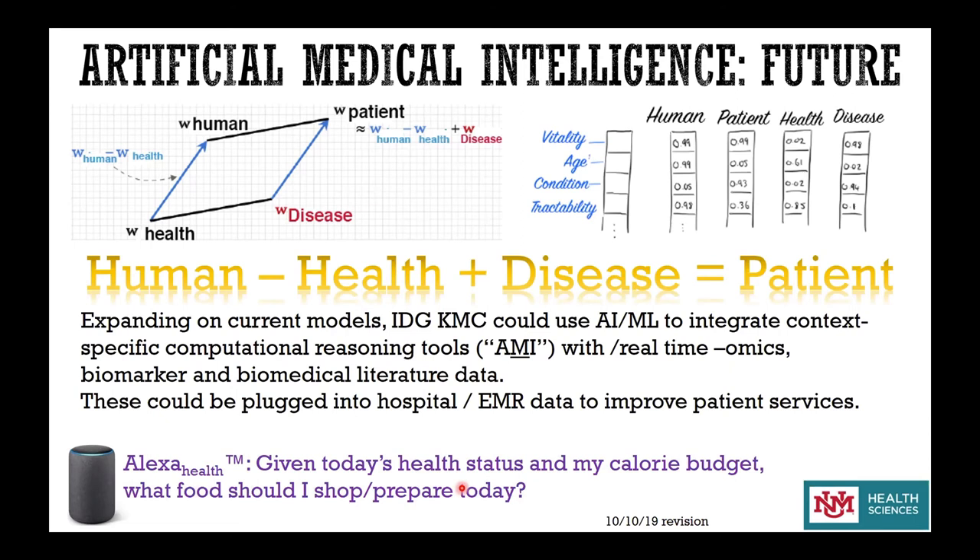This is my last slide. I tried to convince you that the truth is out there — it's just not evenly distributed. This is both a nod to The X-Files and to William Gibson, who wrote Neuromancer and said the future is already here, it's just not evenly distributed. We can build predictive models, but we must be aware that different models exist and models change when you change the input. We run multiple models for each disease and compare them. It's really hard to find high-quality data, and even more difficult to find ground truth — true negatives — which are really important for machine learning. Without access to experts, machine learning models are useless. Thank you for your attention.